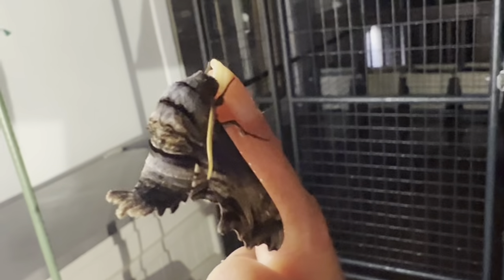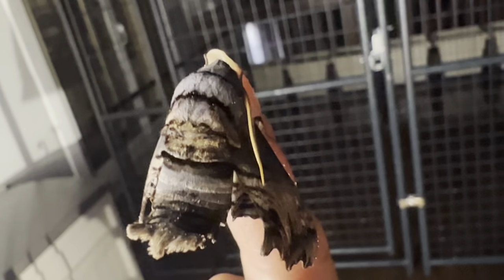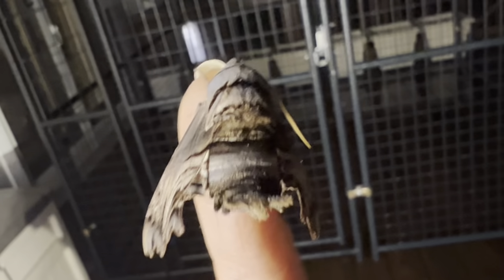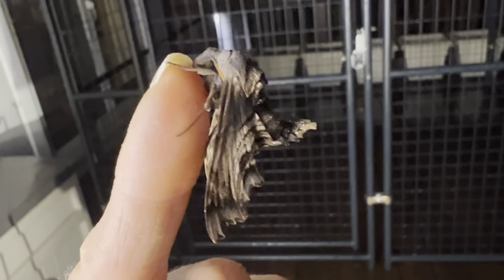Tonight I have found this adorable Abbot Sphinx Moth. This is a male, and his stout little body and beautiful markings of a bark-like pattern with swirling black lines make him special among the sphingids, or hawk moths.